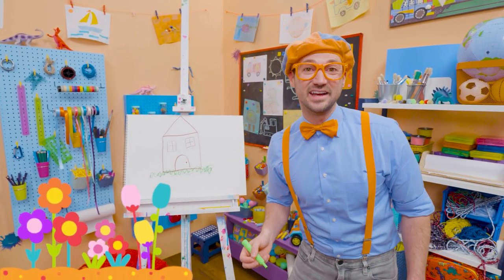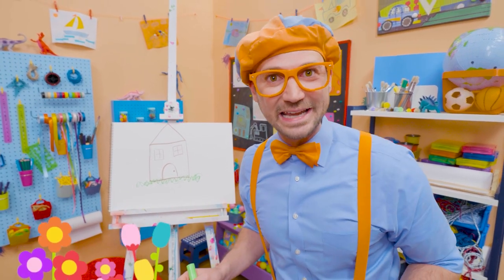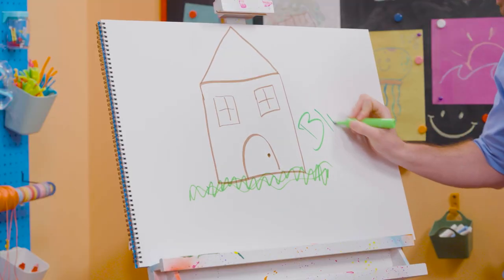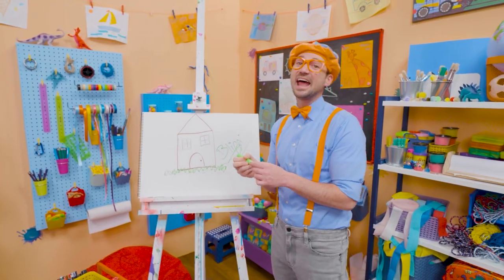I sure do love drawing, and if you want to draw more with me, all you have to do is search for my name. Will you spell my name with me? Ready? B-L-I-P-P-I. Blippi! Alright, see you again! Bye-bye!